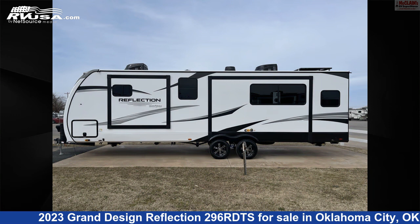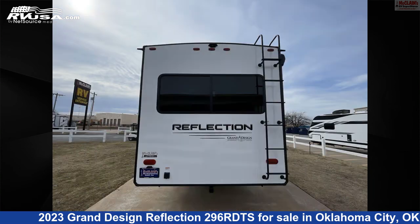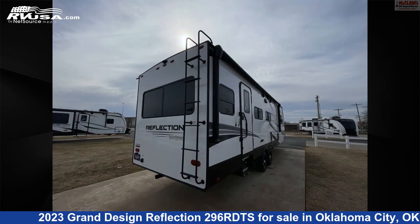This new Grand Design is 33 feet 10 inches in length and features sleeps 4, refrigerator, awning, TV, slide-out, microwave, smoke detector, and 54 gallons fresh water capacity.